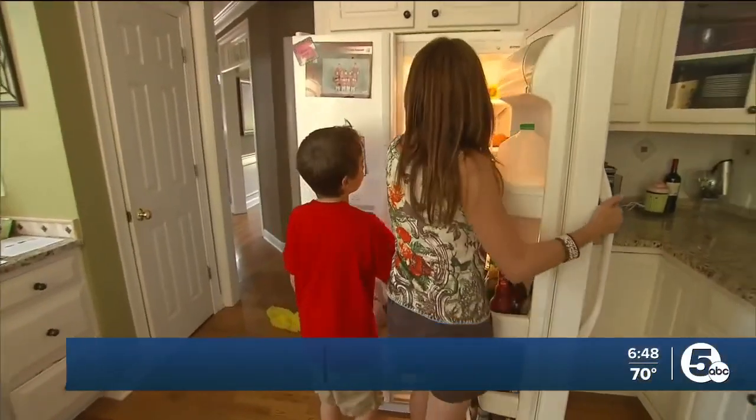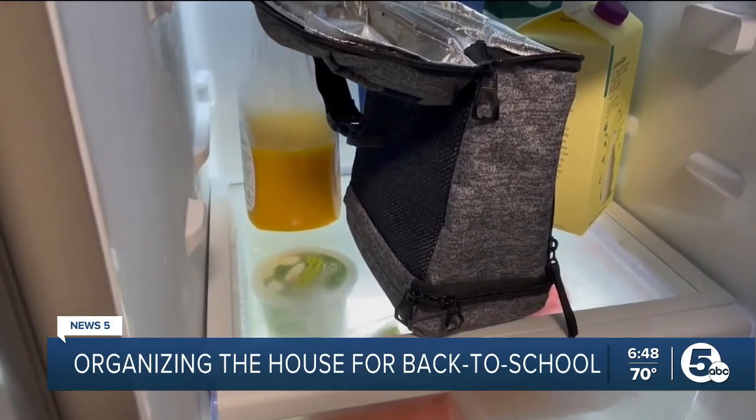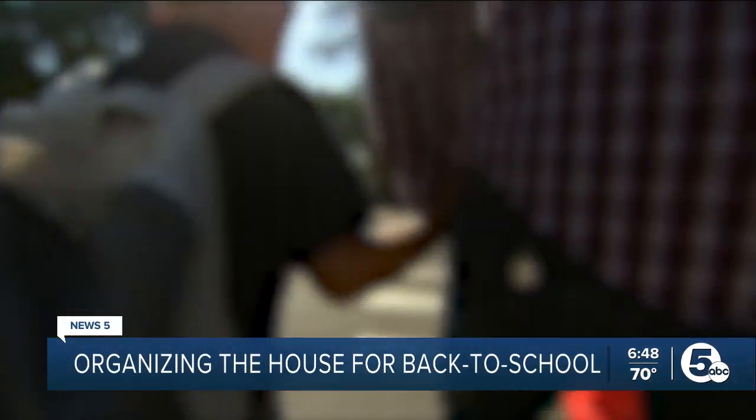It is almost time to get ready and send those kiddos back to school. Now is the time to organize different parts of the house to kickstart that back-to-school prep. Some of those places include the entryway, laundry room, or the pantry.